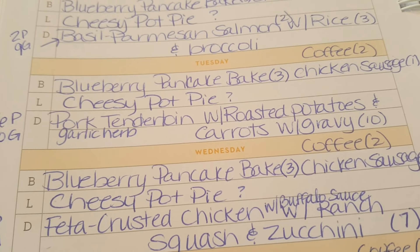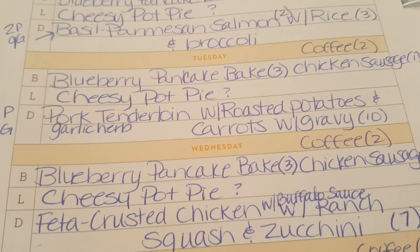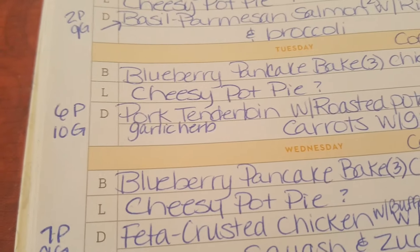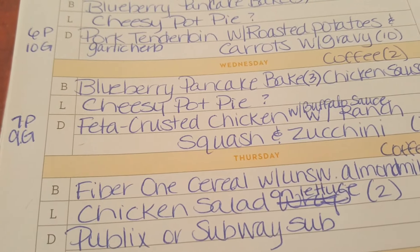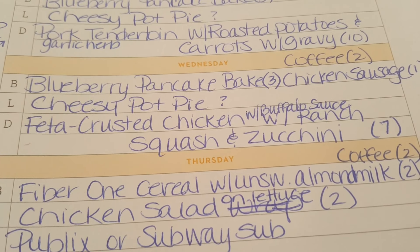Tuesday night I'm doing garlic herb pork tenderloin with roasted potatoes, carrots, and gravy. I haven't made this in a while — it used to be my husband's favorite. That's ten points on Blue, ten points on Green, and six points on Purple.